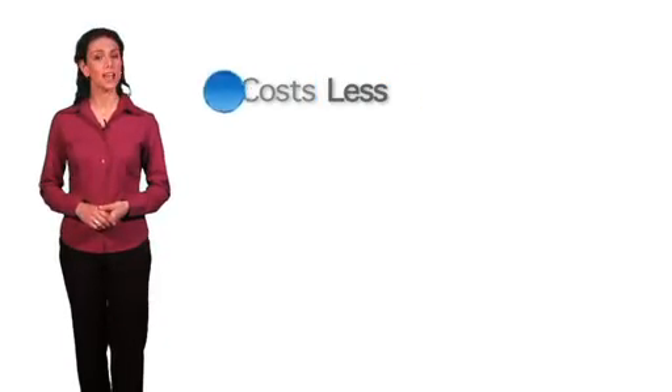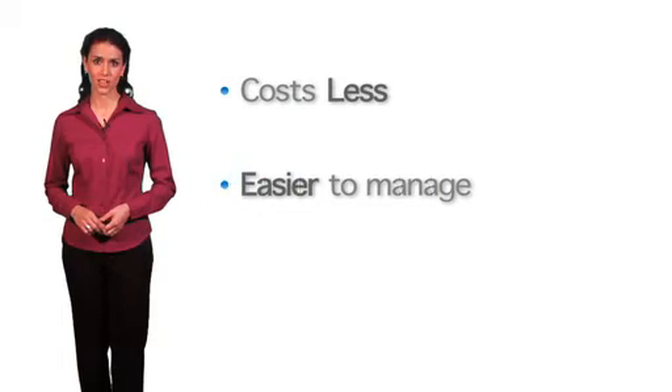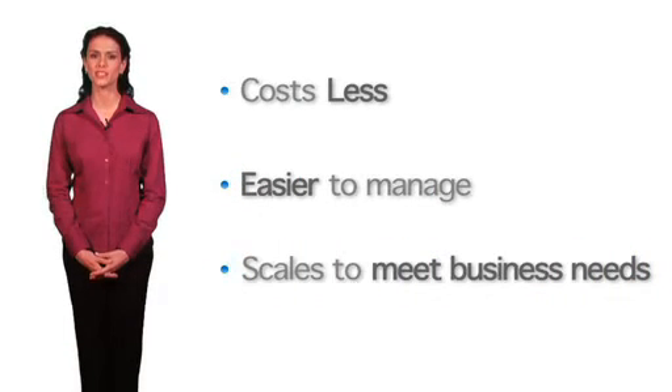The SVSP movement can take you from a physical world to a more virtual converged infrastructure that costs less, is easier to manage, and scales to meet future business needs.